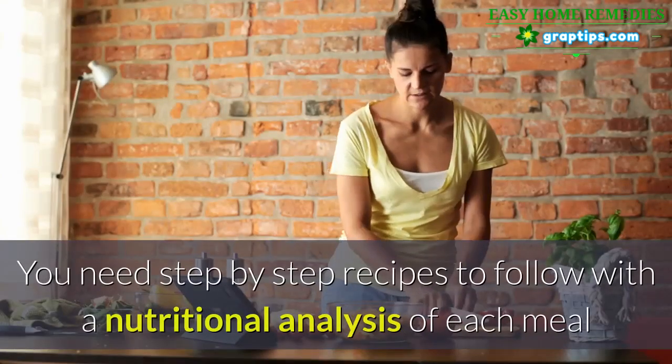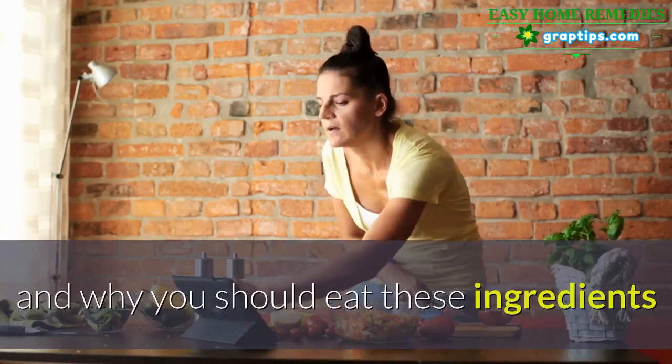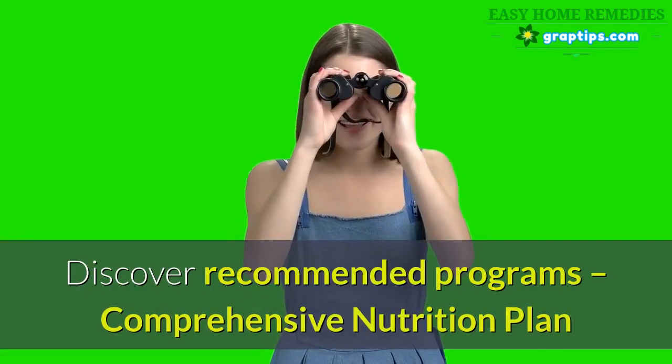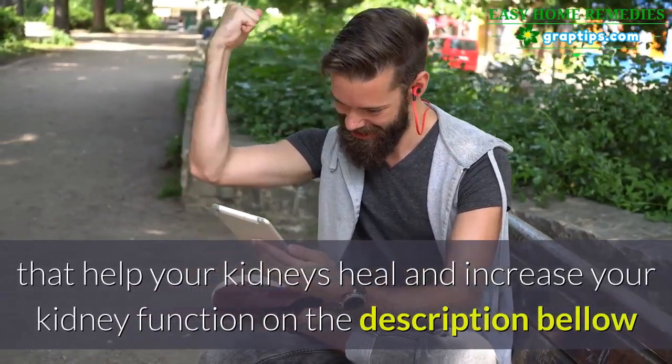But how to eradicate the root cause of your kidney impairment quickly and easily? You need step-by-step recipes to follow with a nutritional analysis of each meal and why you should eat these ingredients. Discover recommended programs — a comprehensive nutrition plan that helps your kidneys heal and increase your kidney function — on the description below.